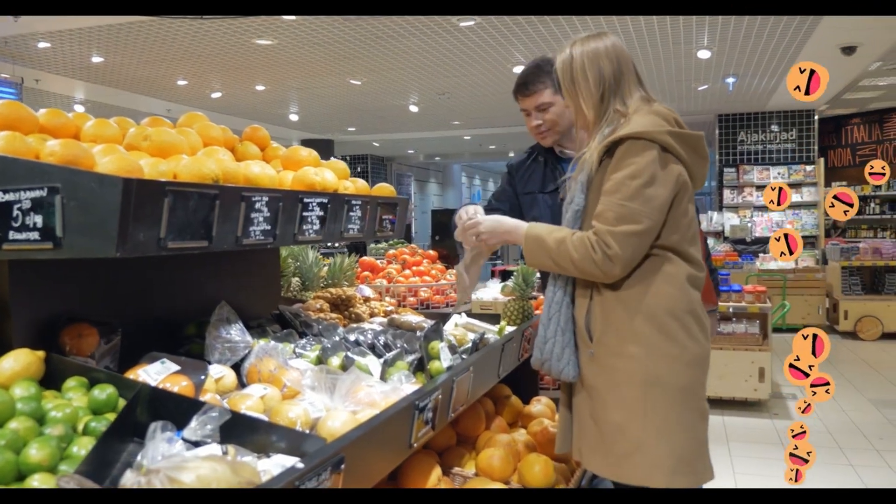A tractor is a really strong vehicle that can be used in so many ways.